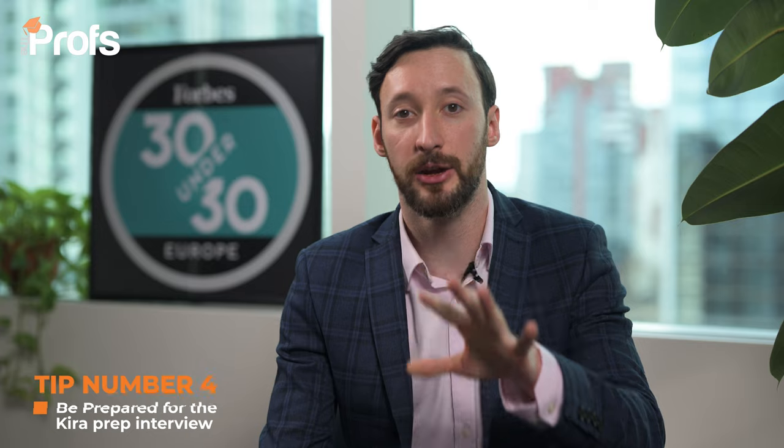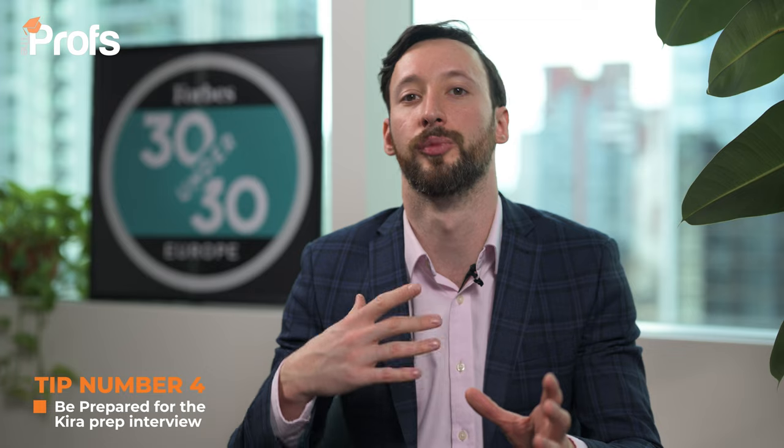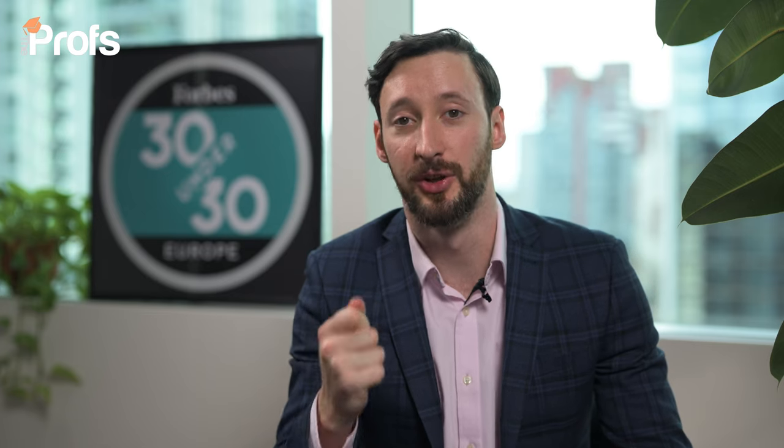Tip number four is: be prepared for the semi-technical Kira Prep interview. Kira Prep is a pre-recorded video interview software, so you won't be on Zoom with a real person. You'll get asked questions and then it cuts to blank — you're left staring at your screen, which can be rather disconcerting. It's so important to practice. At the very least, get onto Zoom or Teams, have someone ask you a question, then turn off the camera and get used to talking into the void. They have AI which checks how positive you are before a human even looks at whether to assess you.